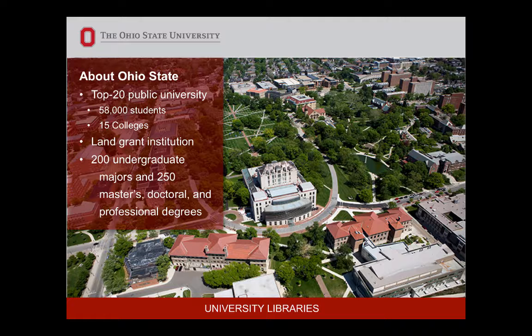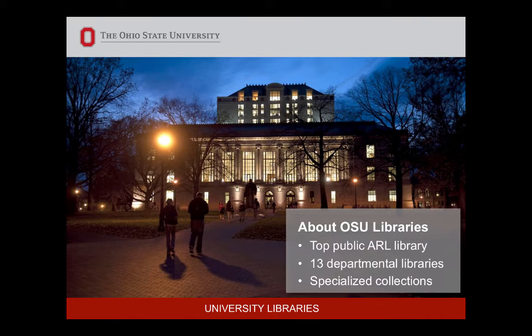A little bit about Ohio State: we're a top public university. We have an enrollment of 58,000 undergraduates. So scale has necessitated our conversation when we talk about researchers — specifically advanced researchers. Our library system has 13 departmental libraries, and the Research Commons is located on the third floor of our 24/7 facility, which is pretty centrally located on campus.